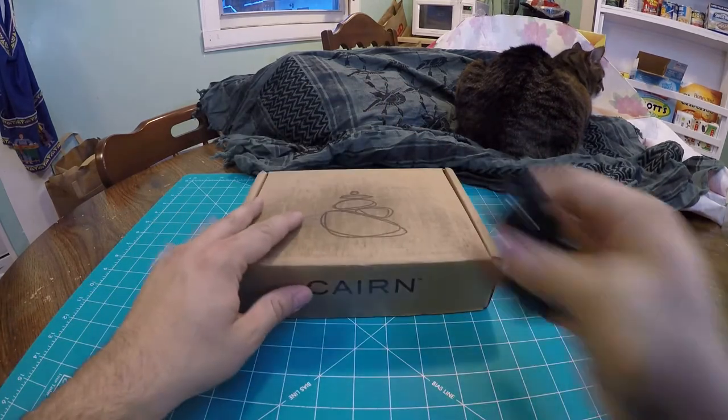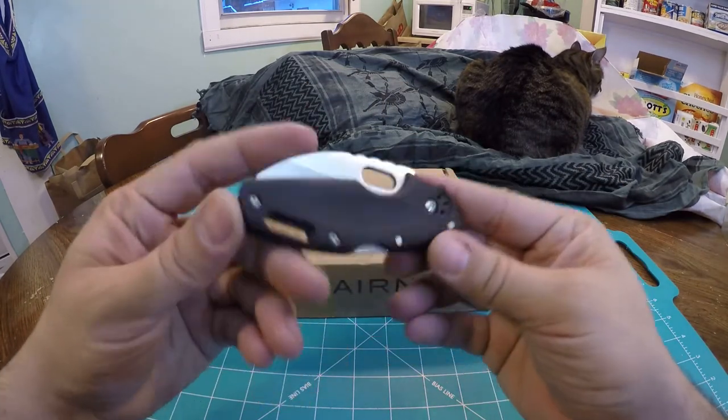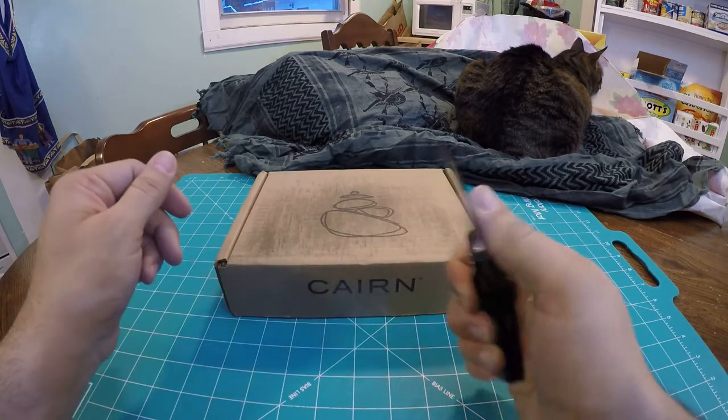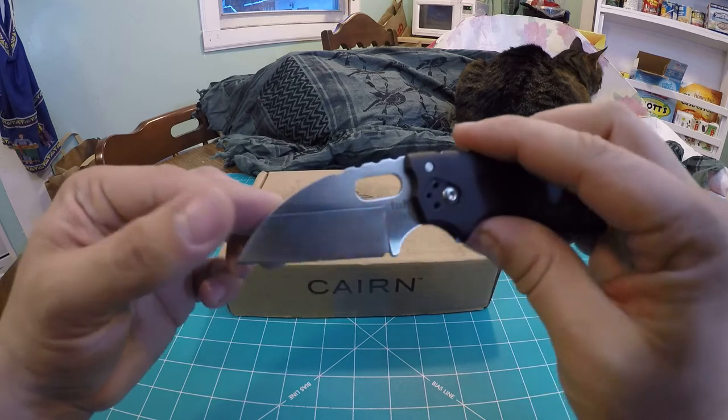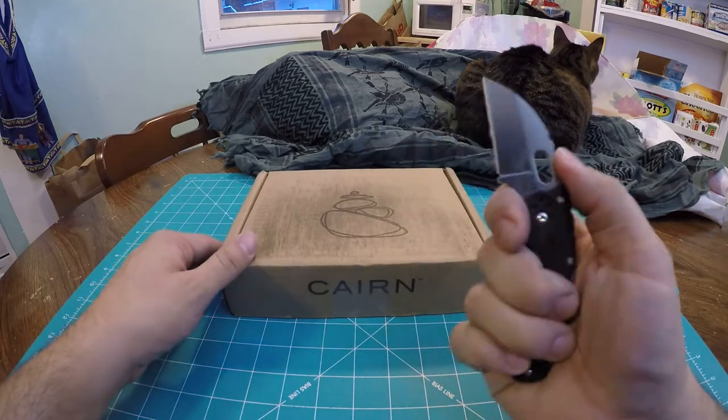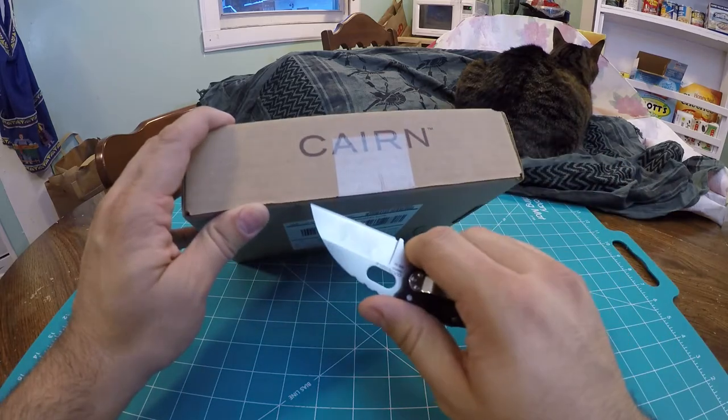Let's crack this bad boy open. Today I'll be opening it with this sweet knife I got from Secret Santa — the Cold Steel Tough Light. It's a little EDC folder, so we're going to crack this bad boy open.